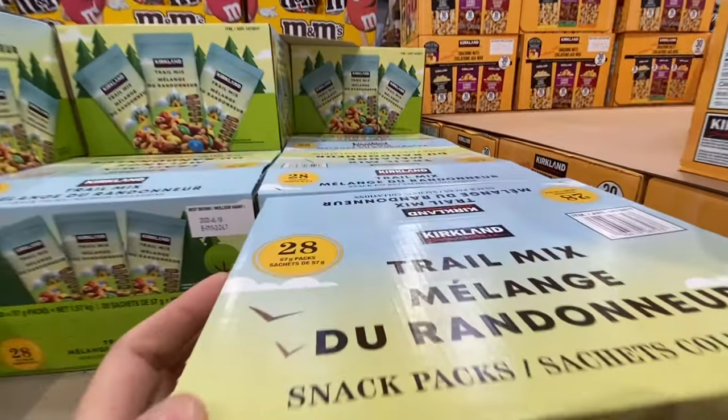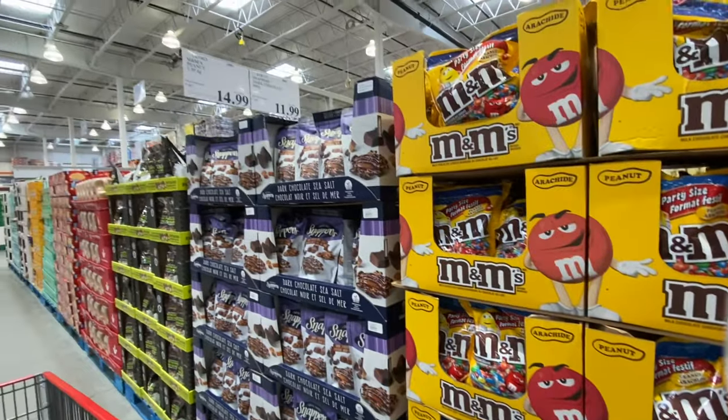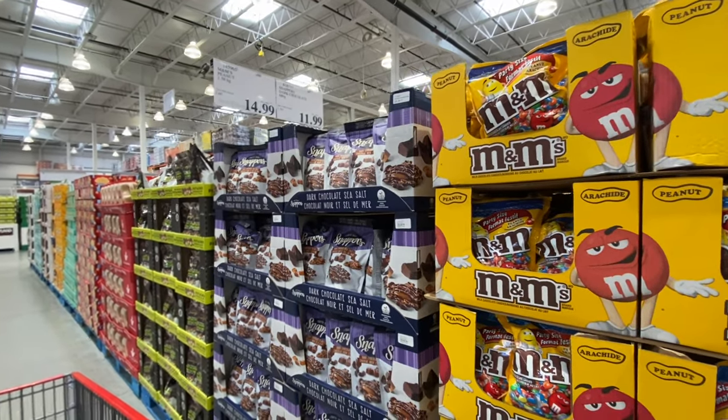The Kirkland trail mix comes with some M&Ms included and you get 28 in a pack. The giant bag of M&Ms is $14.99.